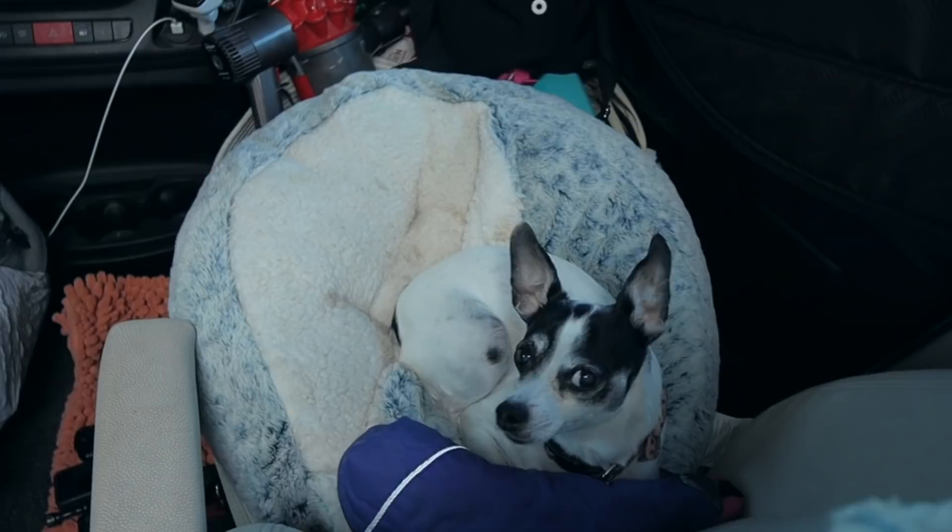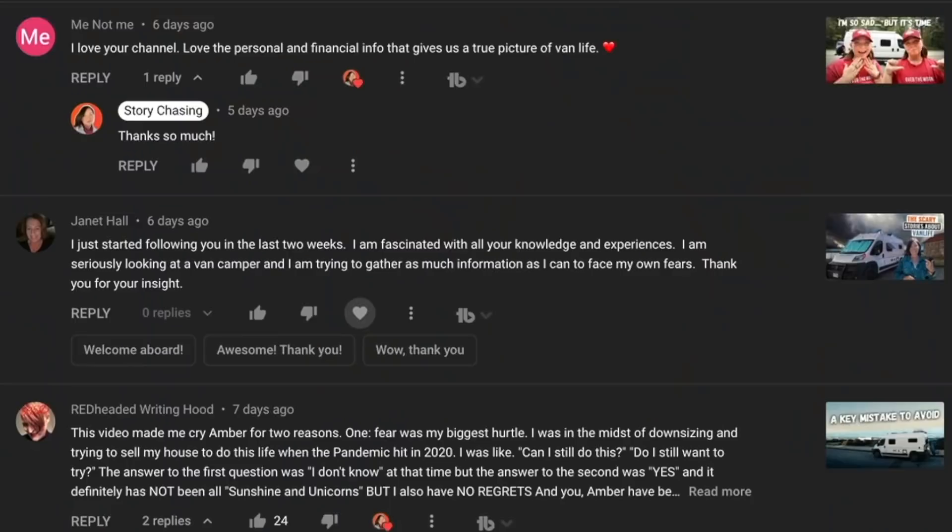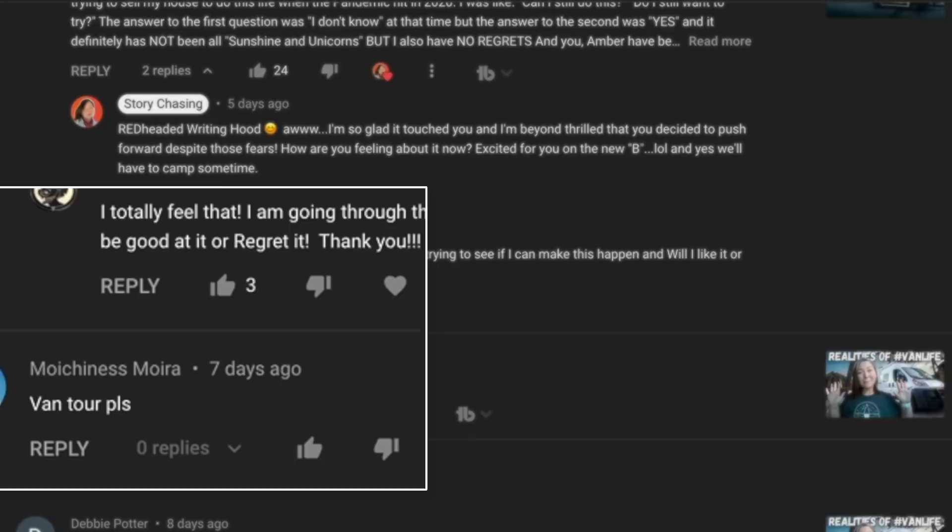Welcome to Story Chasing. My name is Amber and I travel with my little dog Lily around North America in this converted Ram Promaster van. A lot of you who are new to my channel have been asking me questions about my van and how I'm living in it, so I wanted to give a quick little van tour.